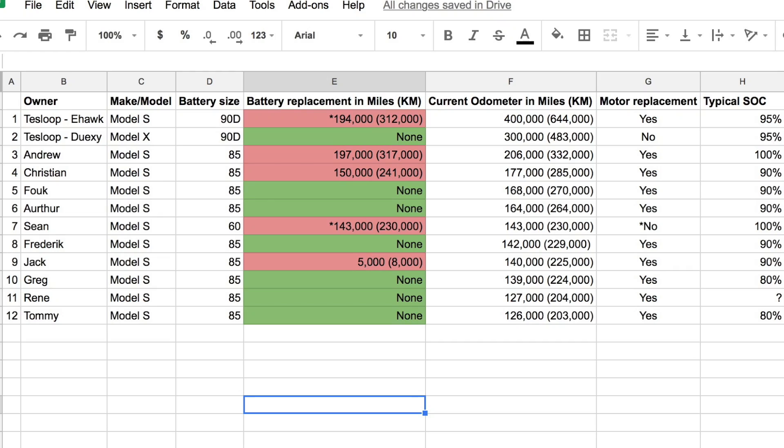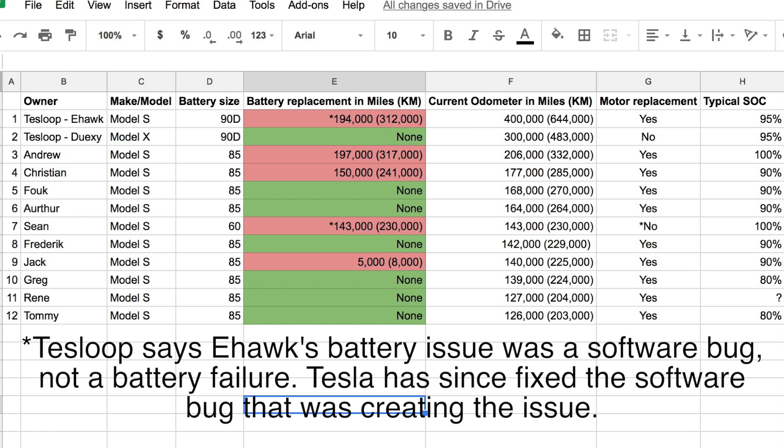The first thing I'll say is this is not an exhaustive list of high-mileage Teslas — this is just what I had access to. These are 12 owners including myself, and because the Model X has not been around as long as the Model S, this is primarily a list of the Model S.